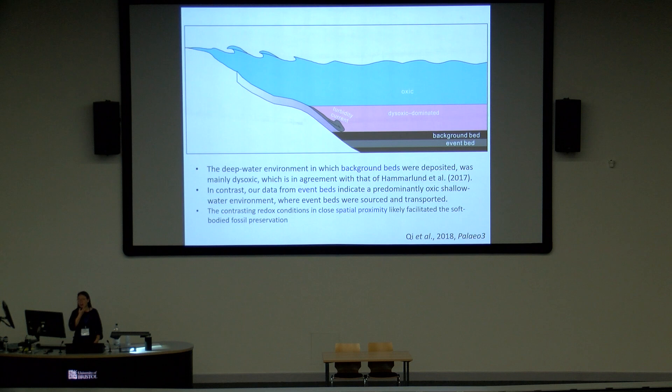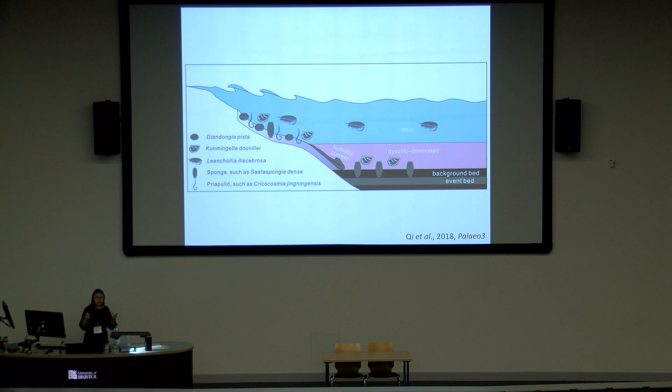The take-home message is that our research shows the deep-water environment indicated by the background bed was likely dysoxic, while the event bed indicates a predominantly oxic environment. The juxtaposition of these sharply contrasting redox conditions likely contributed to the exceptional preservation of the Chengjiang biota. Beyond preservation, the redox conditions also contributed to differences in community distribution — the event bed and background bed actually represent two different paleo-communities, with sponges more dominant in the background bed, while benthic animals like brachiopods are not found in the background bed.